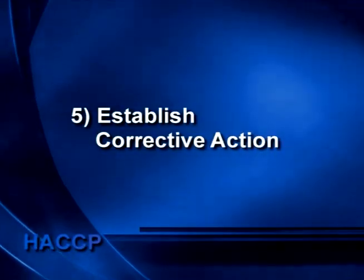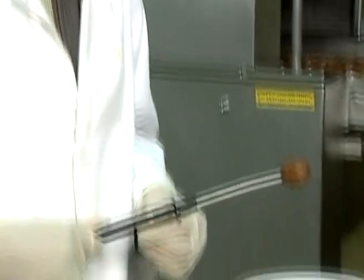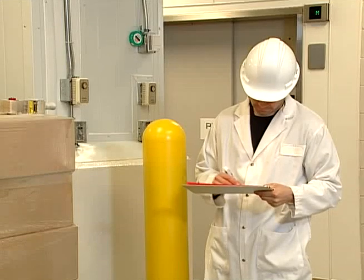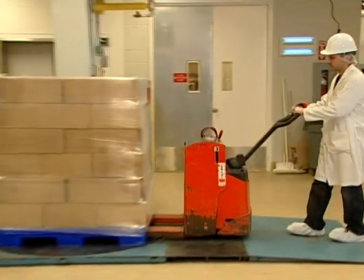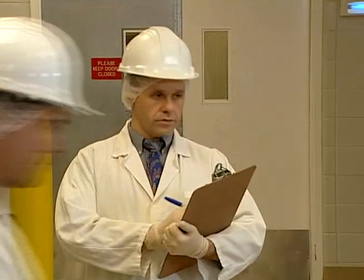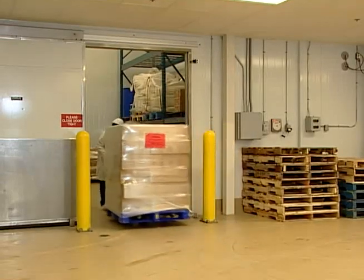The fifth principle: take prompt corrective action whenever monitoring indicates that limits are not met. If proper corrective action isn't taken, human health might be at risk. The corrective action to be taken depends on the potential hazard. This might include stopping production, extending the cooking time, increasing processing temperature, increasing acidity, or reworking or discarding product. For our hamburger example, it would require that cooking continue until the critical limit of 71 degrees Celsius is met. For canning, it would mean that the required time, temperature, and/or pressure is met.